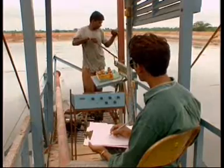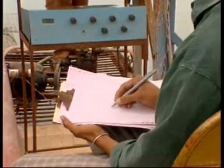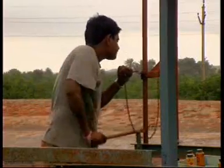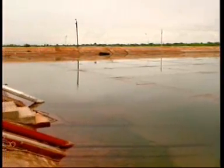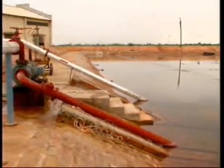Solar ponds create energy by inhibiting the natural tendency of water to become lighter and rise upwards when heated. Three salty layers of water with varying density are maintained with great care. Plastic nets control movement on the surface of the pond, and the aim is to trap heat in the heaviest layer at the bottom.